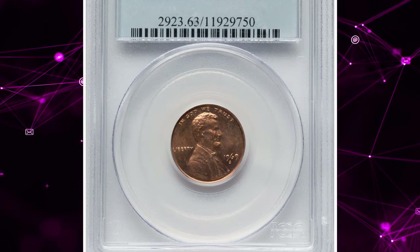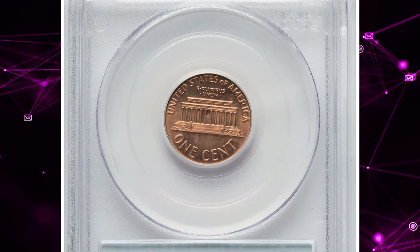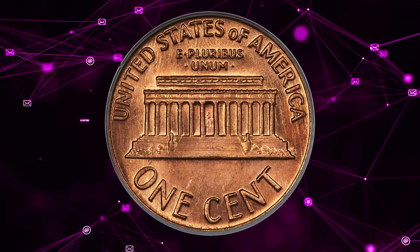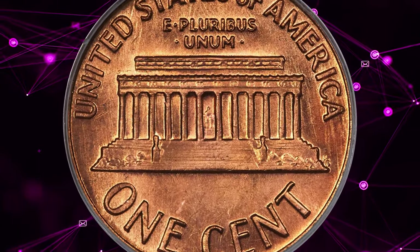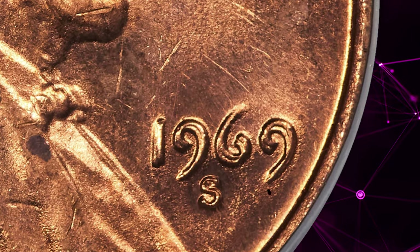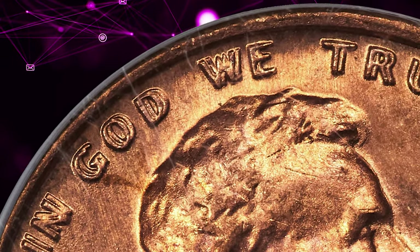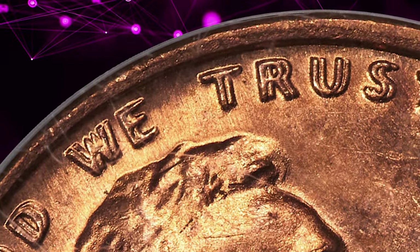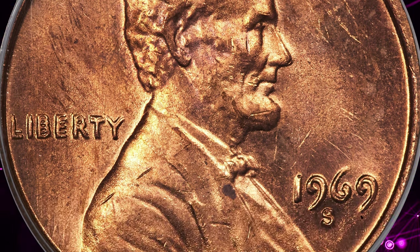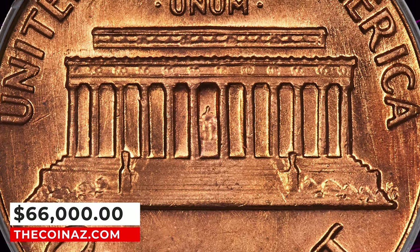Number 1: 1969 S Double Die Obverse Lincoln Cent, graded in Mint State 63 Red by PCGS. According to Heritage Auctions, the fifth edition of Bill Fivaz and J.T. Stanton's Popular Cherry Pickers' Guide records the rarity of this variety as URS-6, which means that between 17 and 32 examples are believed to exist. That is an extremely small number of coins for a collecting specialty as popular as Lincoln cents. This is a very rare, strong double die variety. This beautiful cent has fully brilliant orange luster with satiny, slightly reflective surfaces and bold design features. A few tiny surface marks and a minor obverse spot are all that prevent a higher numerical grade. The date, Liberty, and IN GOD WE TRUST are all boldly doubled, sharply enough that the doubling can be seen without a magnifying glass. This highly elusive collector's item ended up selling for $66,000.